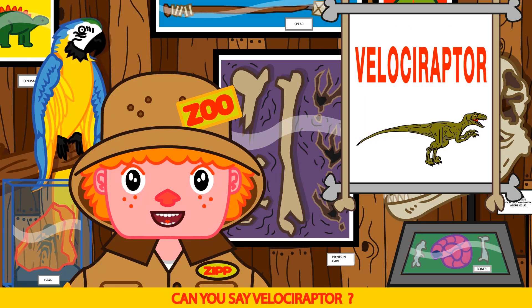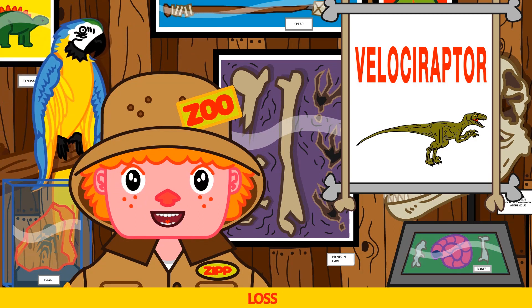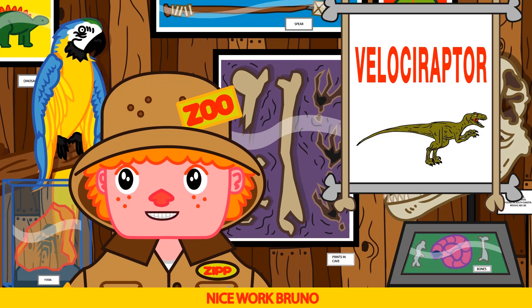Can you say Velociraptor? Bruno tries velocity — almost Bruno! Like this: Ve-los-uh-rap-tor. Velociraptor. Nice work Bruno.